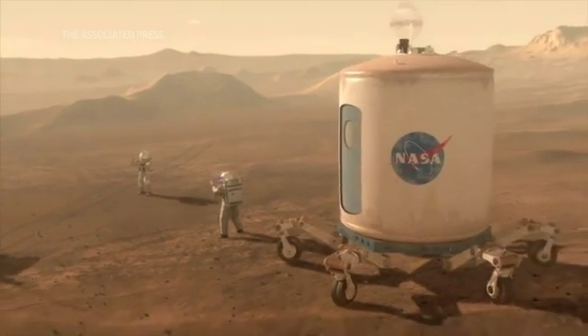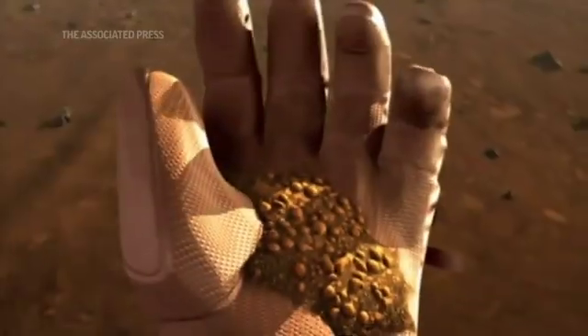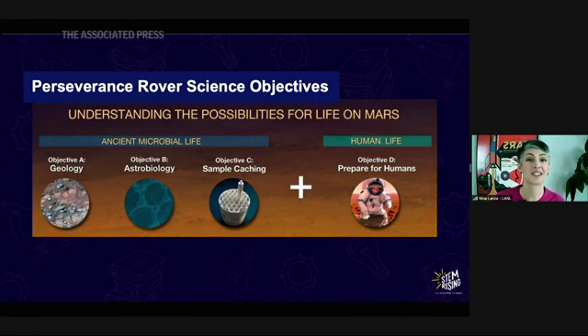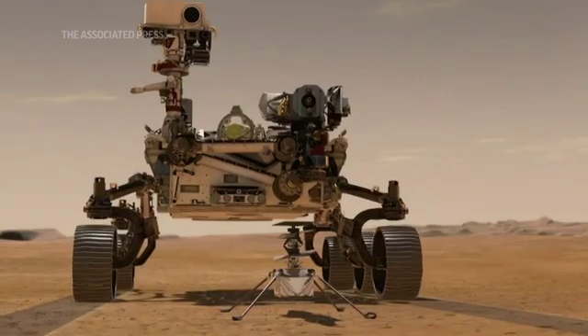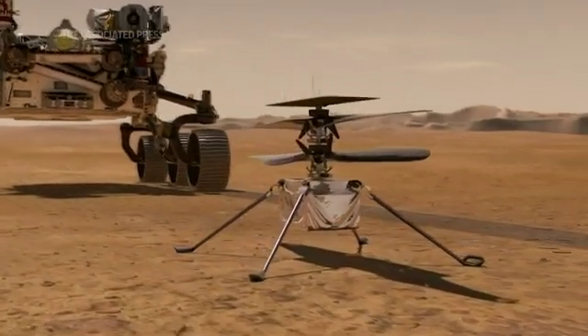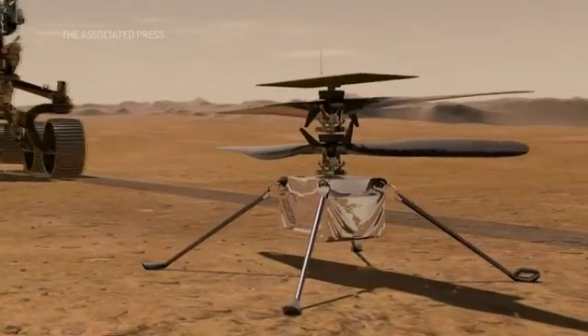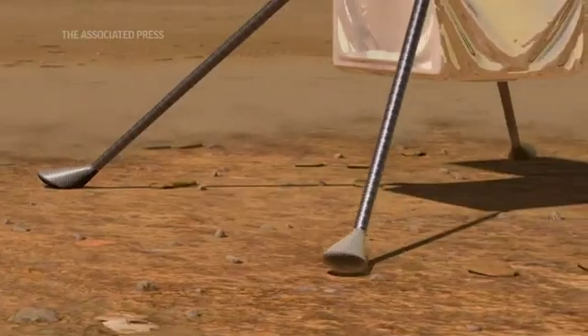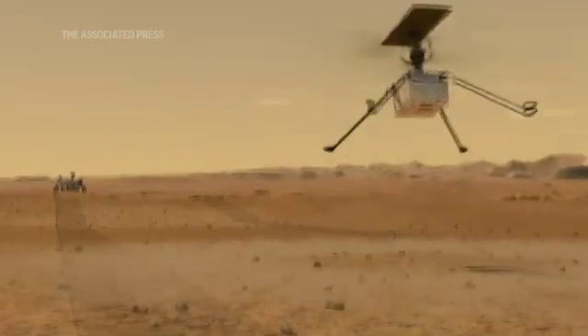We're also trying to prepare for a future human mission to Mars. We're going to assess the current environmental conditions, and we're also going to be testing some technologies that might support our future astronauts. One thing we're doing is making oxygen on the surface as part of the MOXIE instrument — not only so our astronauts have something to breathe, but so they can have rocket fuel to come back as well. We're also testing a helicopter, which will be the very first rotorcraft on Mars, and we're going to use that as a scout.